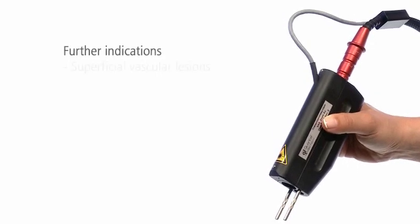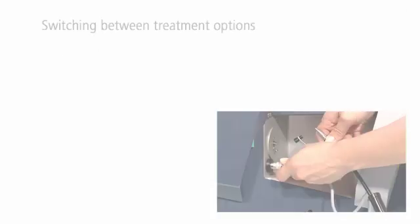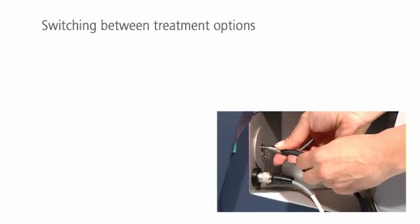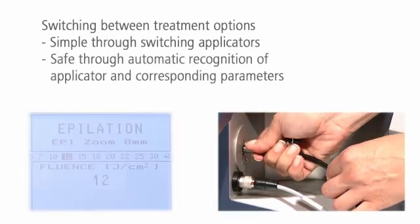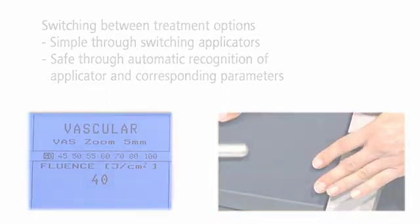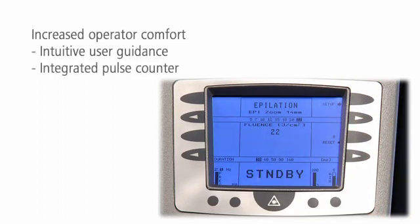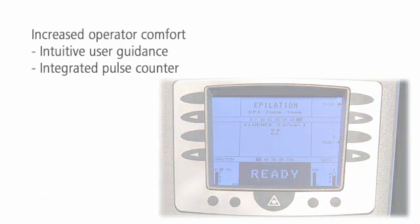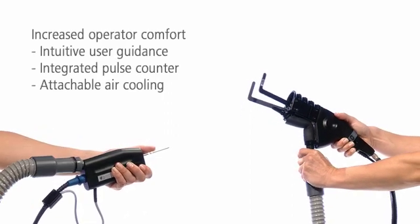The Alexandrite Laser System Arian also removes various superficial vascular and pigmented skin alterations. You can switch between treatment options simply and safely by changing the applicators. The system automatically recognizes the applicator and offers only the relevant treatment parameters. The intuitive user menu and the integrated pulse counter increase your comfort. An air cooling attachment can be directly connected to the handpiece or scanner to protect the skin.